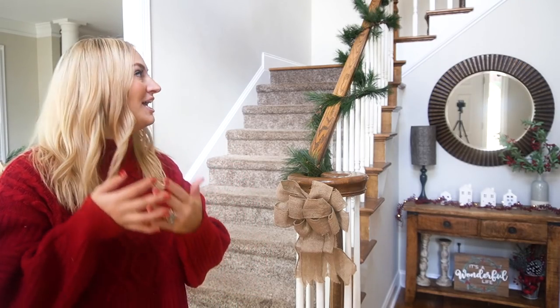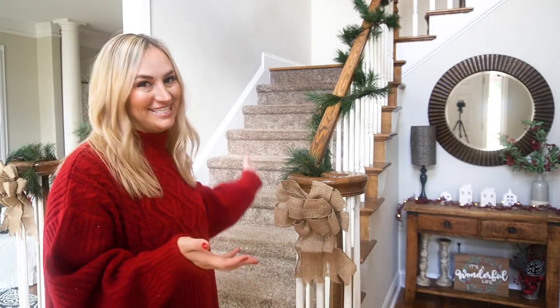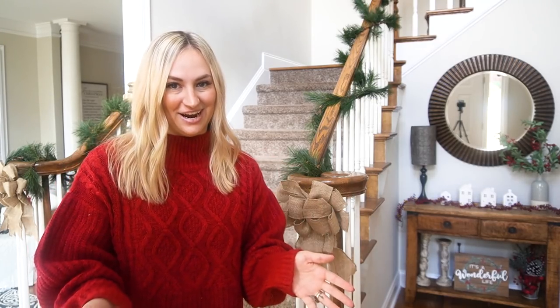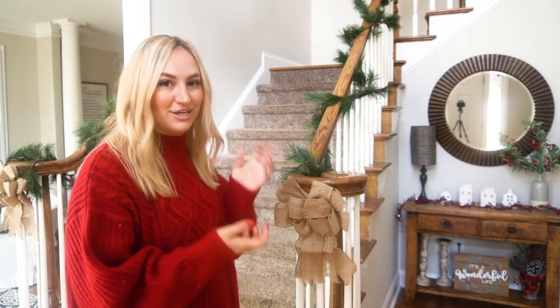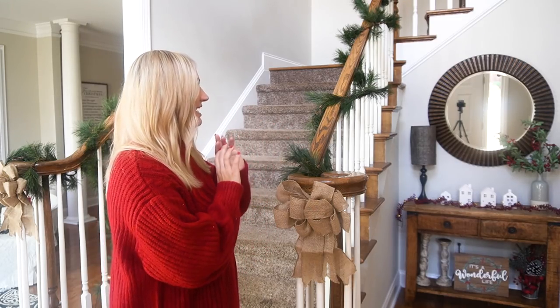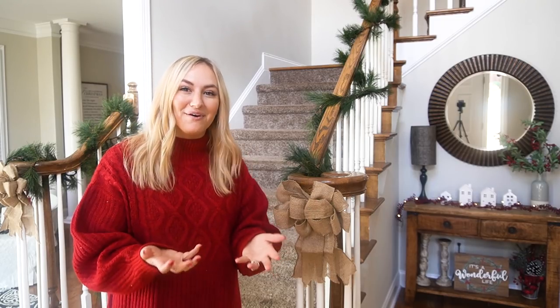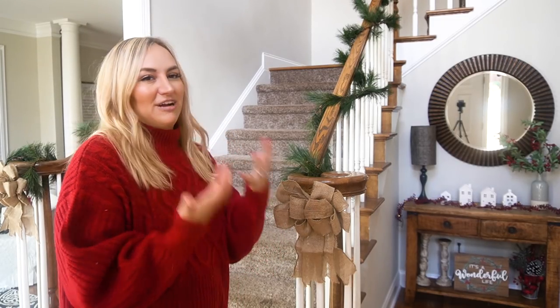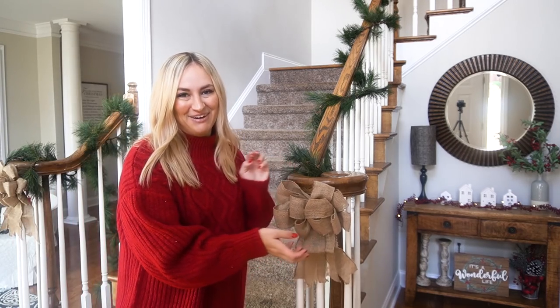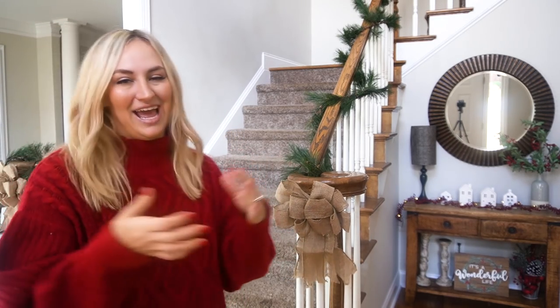When you first walk into my home, the first thing you see is our large staircase. I was not originally planning on doing a garland — I was going to wait until next year — but I stopped by Walmart a couple of weeks ago and found garland that was really good quality for like $5, maybe $6 a piece. So I ended up going with it. I kept it really plain and basic; I didn't add lights or frills. I just wanted it to be simple and have more of that rustic feel. And on each of the banisters, I just added these burlap bows. I love the way it turned out — it adds a really nice festive touch when you walk through the front door.